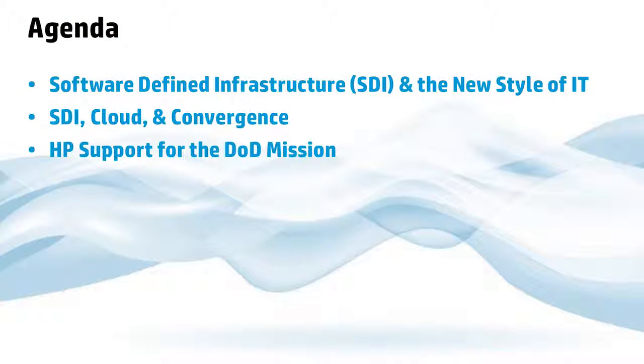We're going to talk about the new style of IT. On the outside, you saw it was software-defined infrastructure for the DoD mission. We're going to go through what we mean by SDI, what we mean by new style of IT, and how we support the DoD mission from an HP perspective.